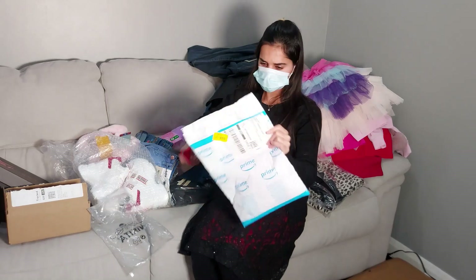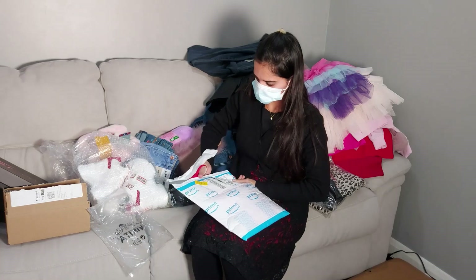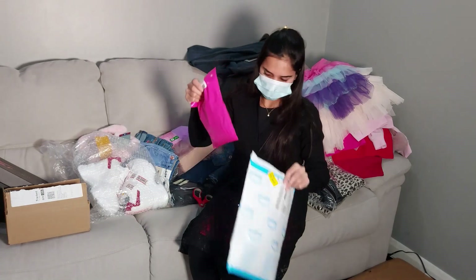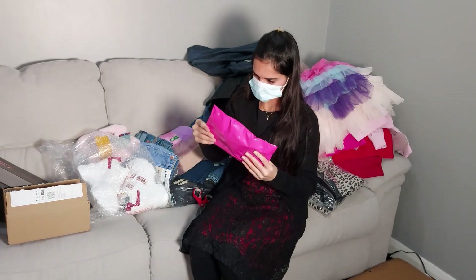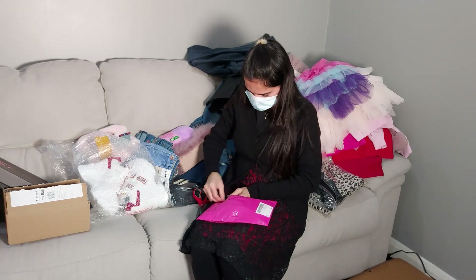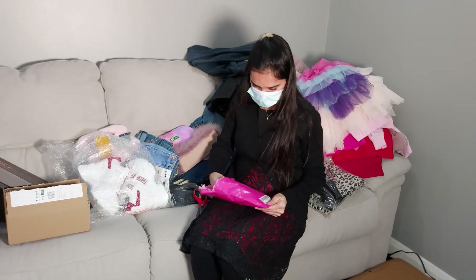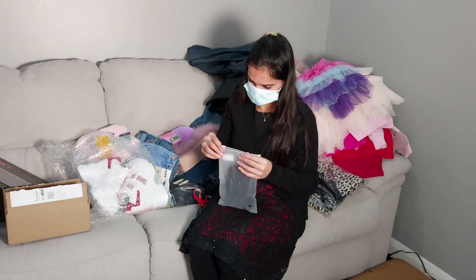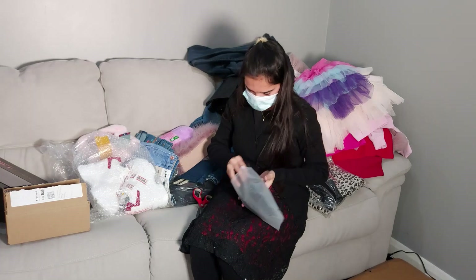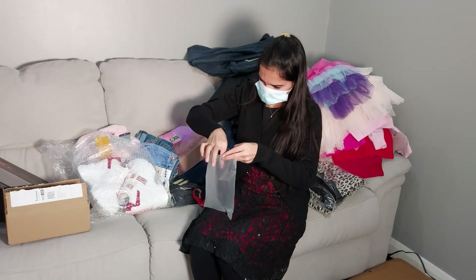I don't remember what's in this one either. One more pink parcel inside — let's open it. Oh, these are my hair extensions! I love hair extensions — I already have about three but this one is another in the same color as my hair.